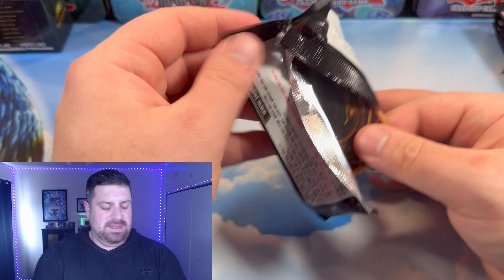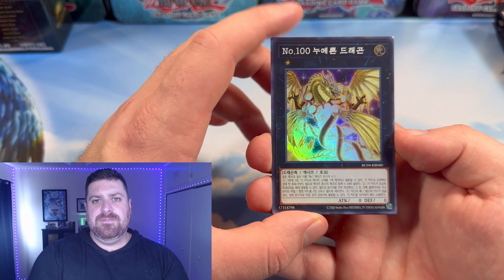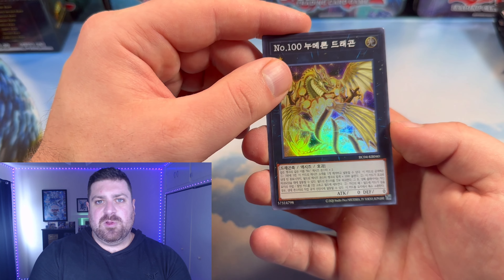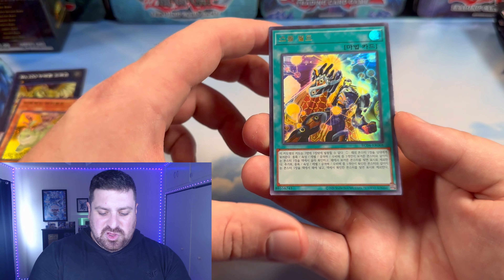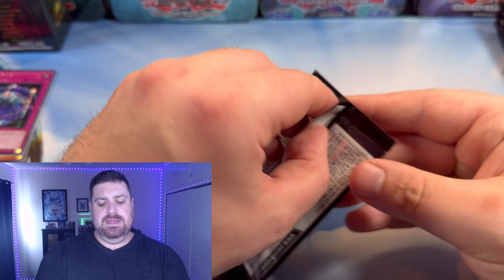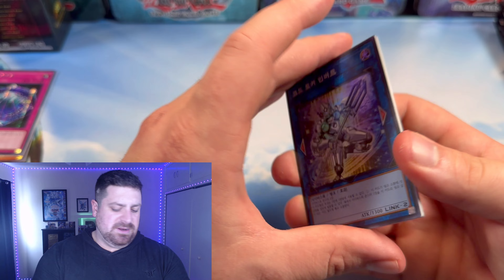First pack of the set — we got Numeron Dragon. Pretty much all the cards we're going to be seeing in here, we will see in the TCG version, so we've been told. The only card I believe we're not getting is Max C, which kind of sucks for anyone that wants it off the ban list. Also got Danger Jackalope, Small World as an Ultra Rare, and Summon Limit in the nice Prismatic Secret rarity spots.